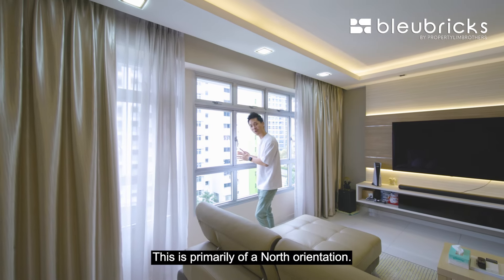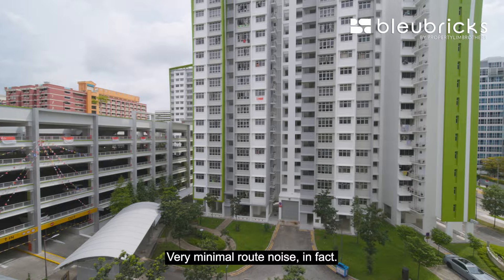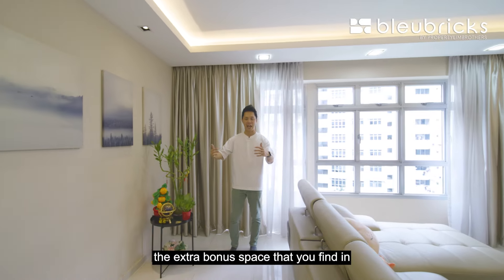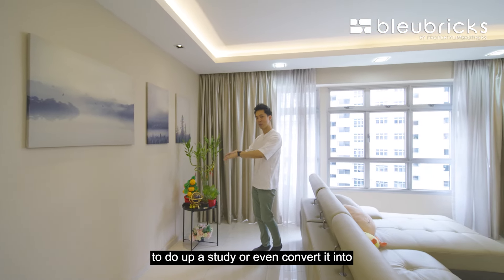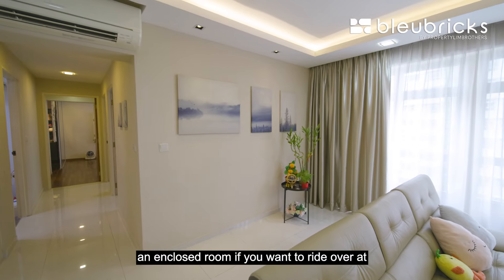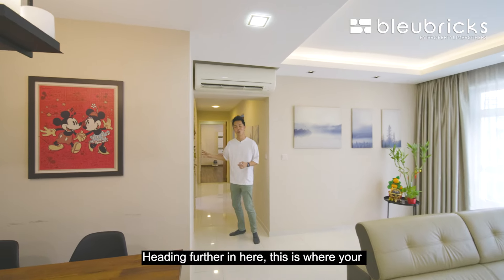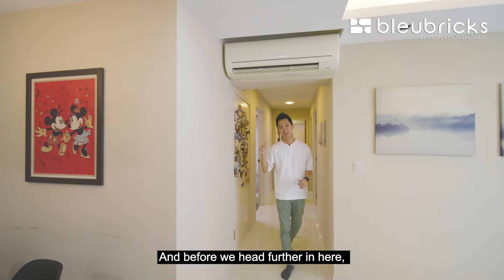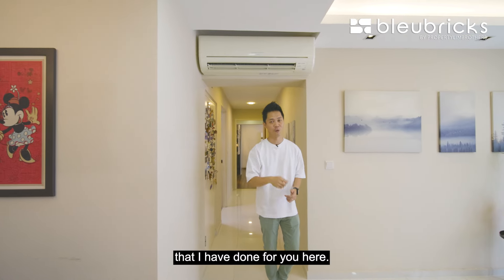This is primarily a north orientation, looking towards the internal facing, so very minimal road noise. Coming to this extra bonus space — this is the flexy space you find in a lot of 5-room flats. You can do up a study here, or even convert it into an encloseable room if you want. Heading further in is where your home shelter is, which will of course serve as your storage space.